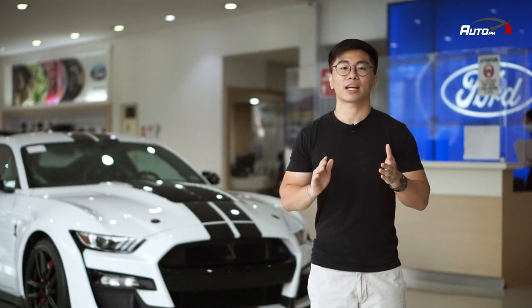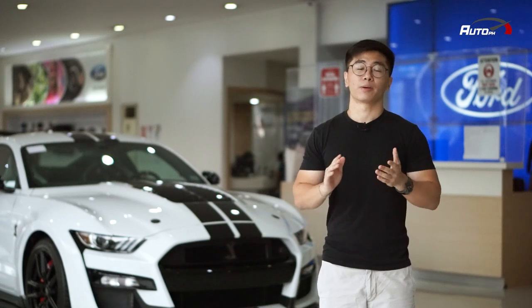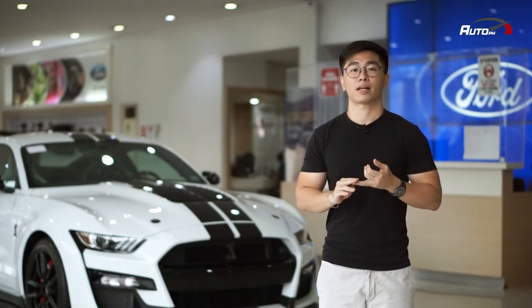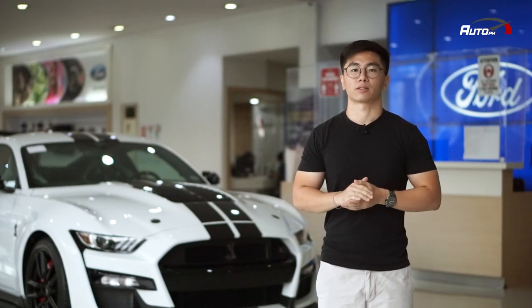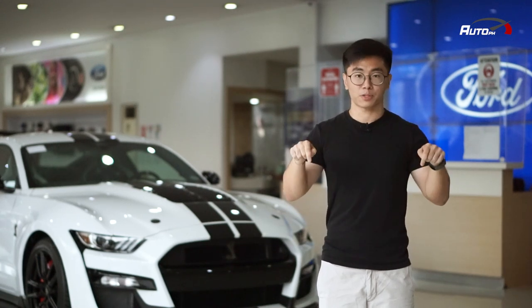We're here at Ford ETSA Greenhills to check out the fastest Ford Mustang, the Shelby GT500. For the best deals and promos, be sure to check out Ford ETSA Greenhills, Makati Ford, and Ford Cainta, or visit their website at www.eonauto.com, or fill out the inquiry form on our website — the link is in the description down below.